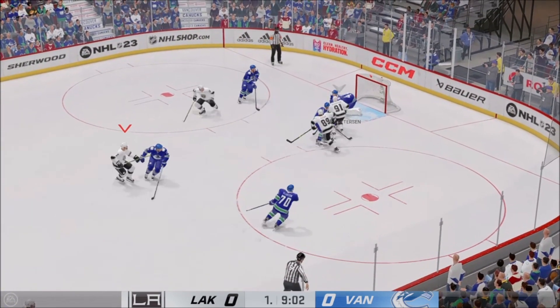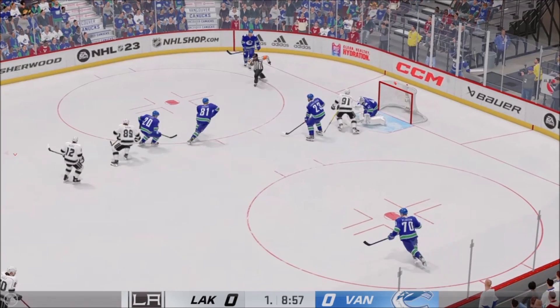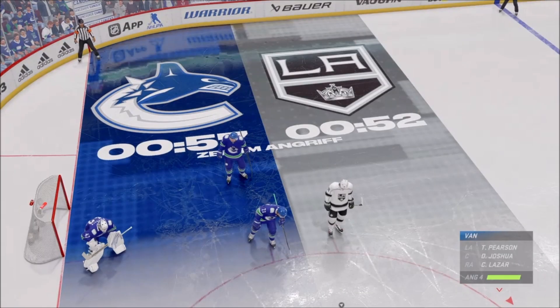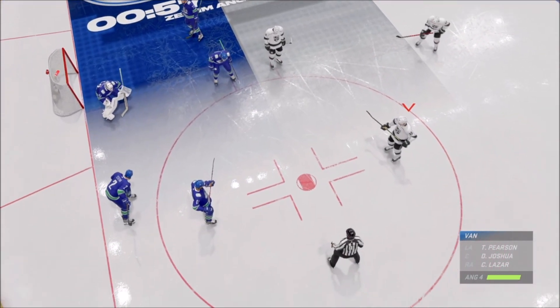Kukari's won the draw here and they'll go on the attack. Peterson's gonna cover it up and get a whistle. Even with the traffic starting to close in, he had to grab that but he did. Centers are lined up and we are ready to resume.